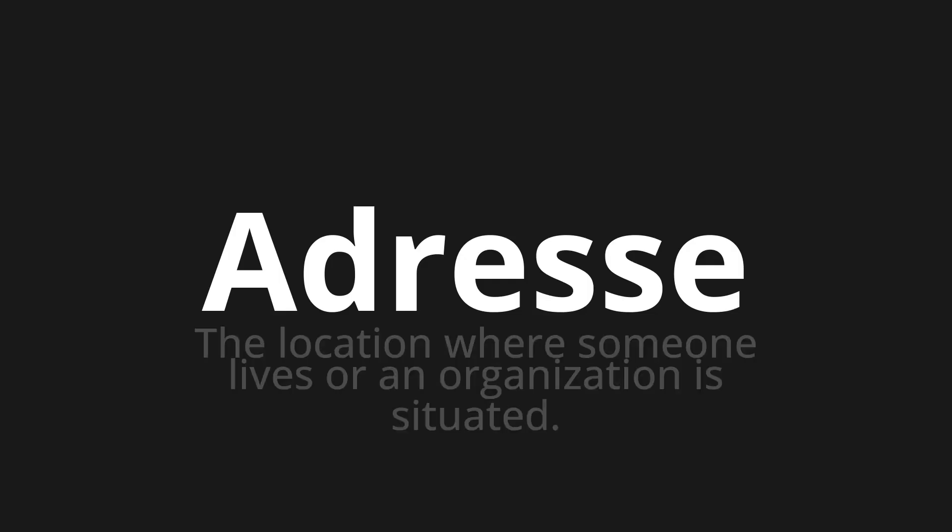Welcome to How to Pronounce. In today's video, we'll be focusing on a new word that you might find challenging or intriguing. So let's dive into today's word, which means the location where someone lives or an organization is situated.